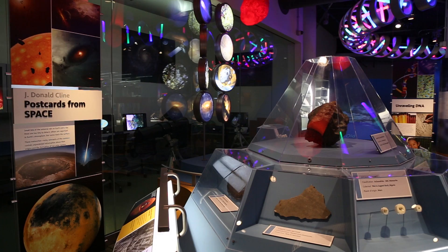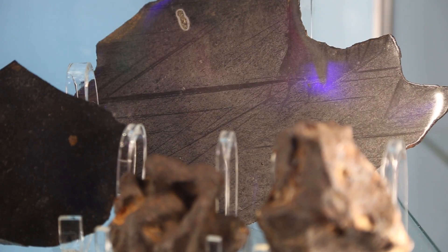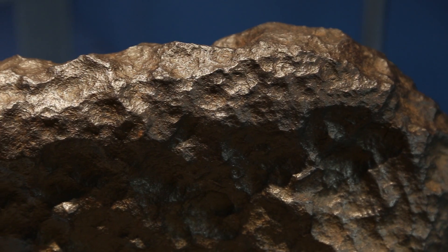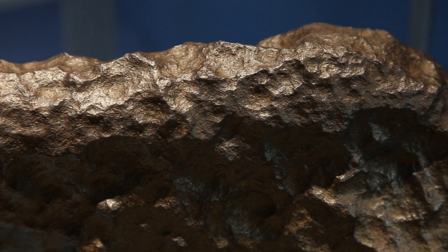We are redoing the meteorite exhibit here at the museum. The story we're going to tell is a story of planet formation in our own solar system. We have an extensive collection to do that.